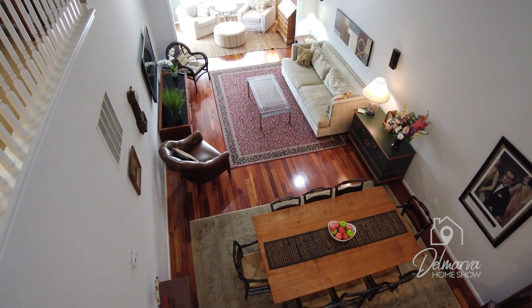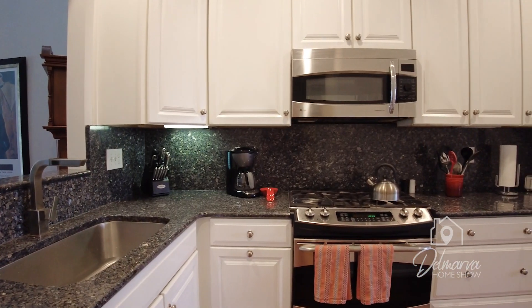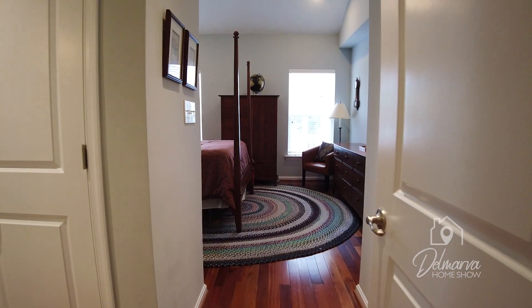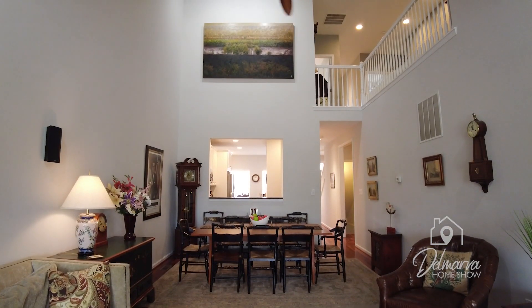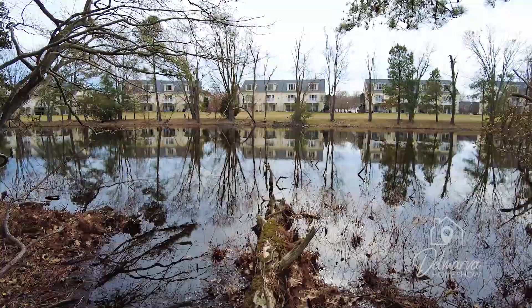We're touring a townhome in Rehoboth Beach. This home features granite countertops, mahogany floors, high vaulted ceilings, and a pond view. Let's get this show started — the Delmarva Home Show.